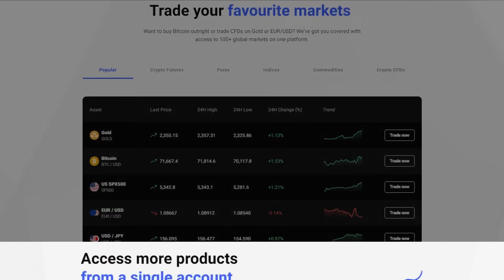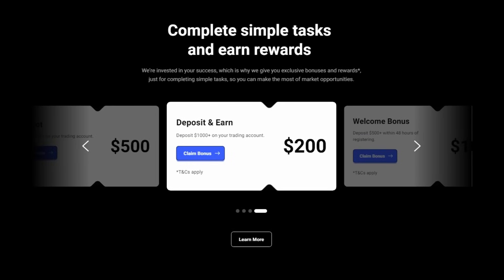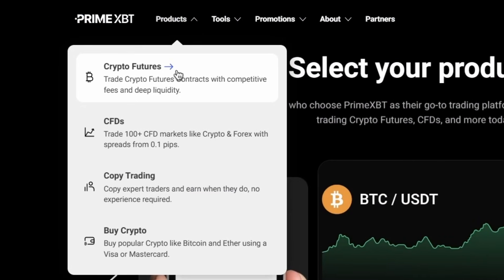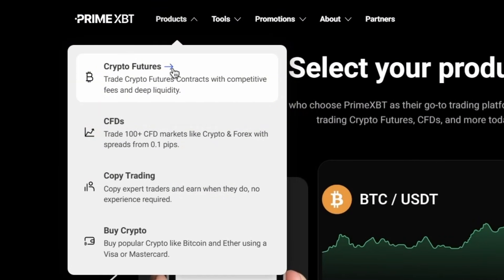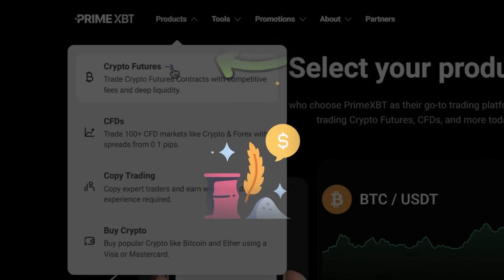It does look sleek, modern and very user-friendly even for beginner traders. In the upper left menu, we can find a wide range of assets to trade, including cryptocurrencies and CFDs which give us access to the stock, forex and commodity markets.